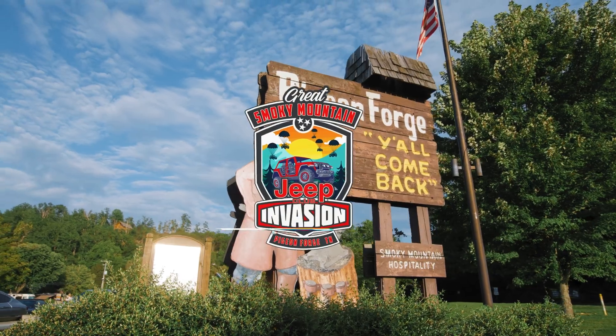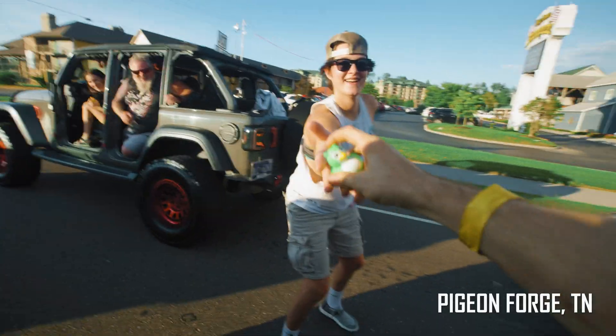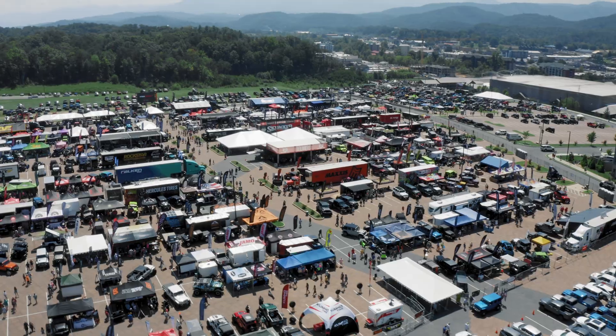The annual pilgrimage to Pigeon Forge, Tennessee has become a must-attend event for Jeep lovers across the world, welcoming over 12 million visitors every year. Whether you're a seasoned off-roader or just getting your tires dirty, this event is a celebration of all things Jeep. Located about an hour and a half away from Pigeon Forge, Windrock Park is an off-roader's paradise. With over 72,000 acres of trails ranging from mild to wild, it's here that the Great Smoky Mountain Jeep Invasion reaches its peak — the infamous Wheeling with Warren event. Buckle up, air down, and get ready to witness these Jeeps conquer the wild.